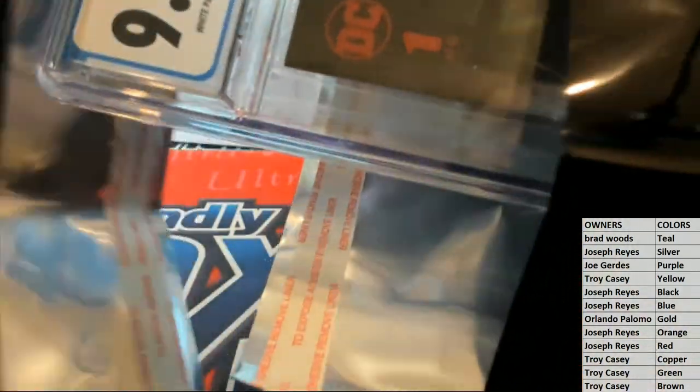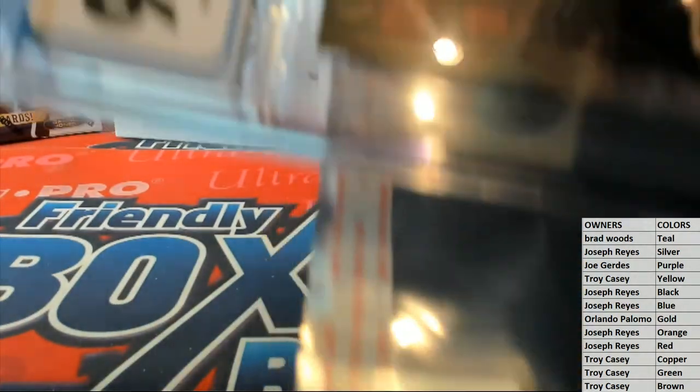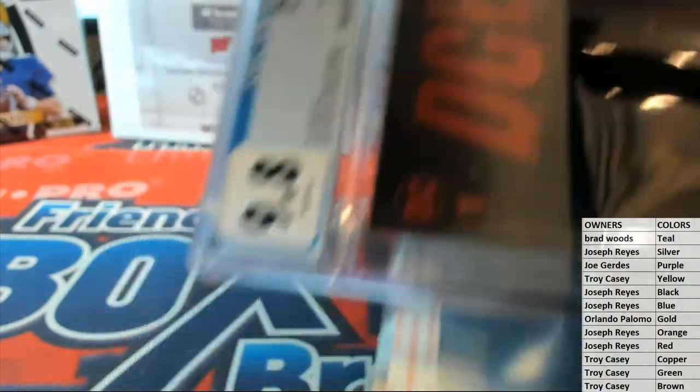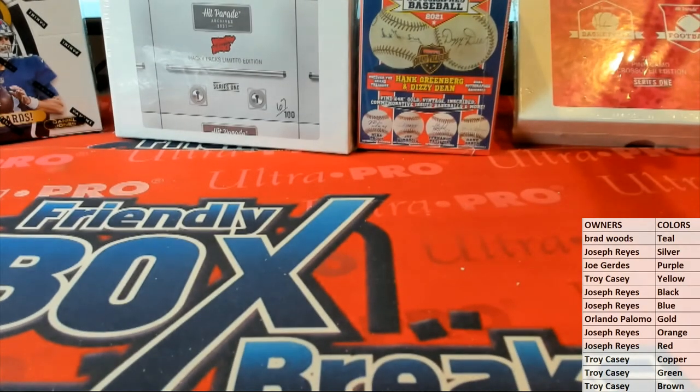9.8. I think they're doing something with that character, that series. So it's a lead variant cover, if you didn't see that — from July 2019. Pretty cool, man. Alright guys, great stuff. That is Friendly Collectibles Graded Marvels 149. Let's save it for YouTube.